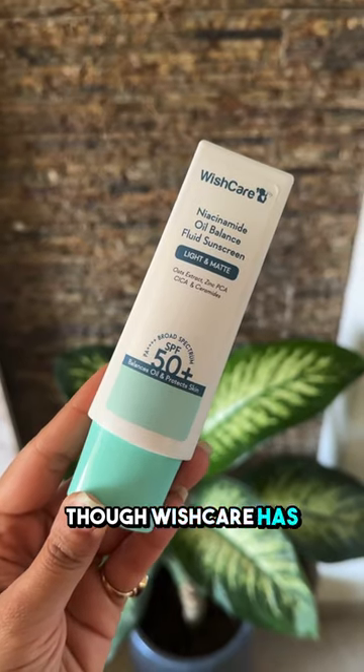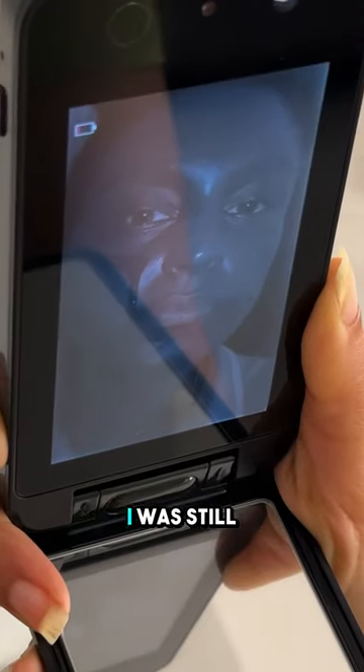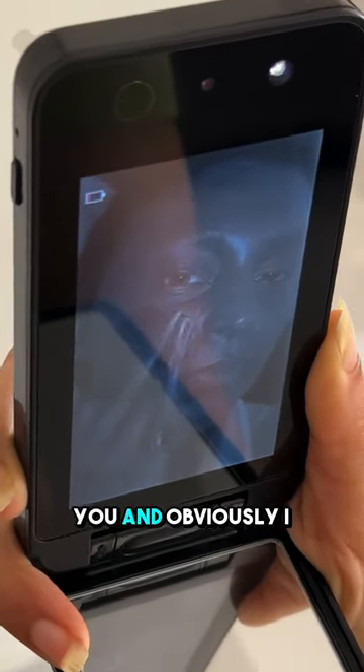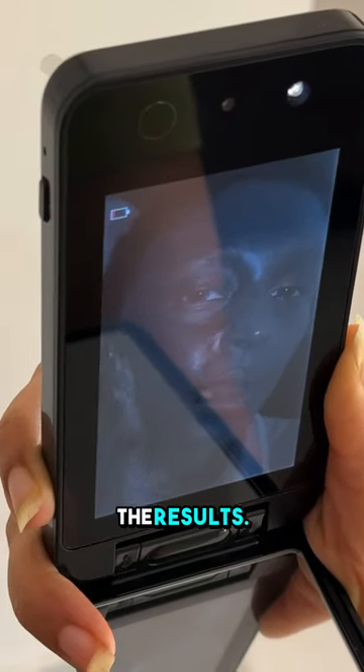Though Vishker has expertly incorporated antioxidants into these sunscreens, I was still uncertain about their effectiveness. So here's a demonstration for you, and obviously I was blown away by the results.